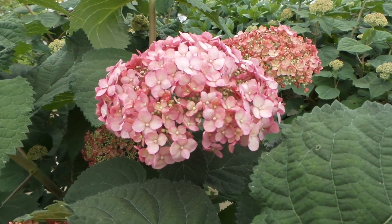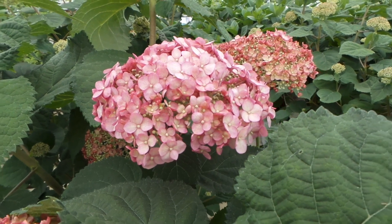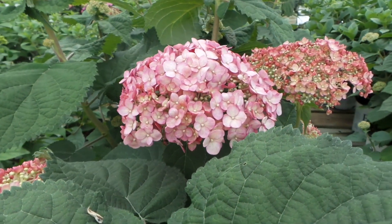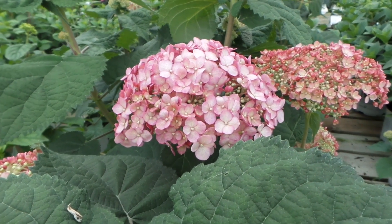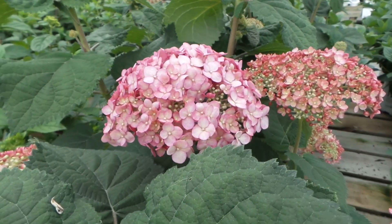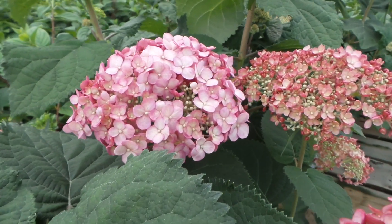This is a nice mauve, kind of a dusty pink mauve color. The blooms are huge — bigger than the size of my hand. It's hardy down to zone 3, so it's very hardy in most areas of the country. This is Heidi from Garden Crossings with Incredible Blush Hydrangea.